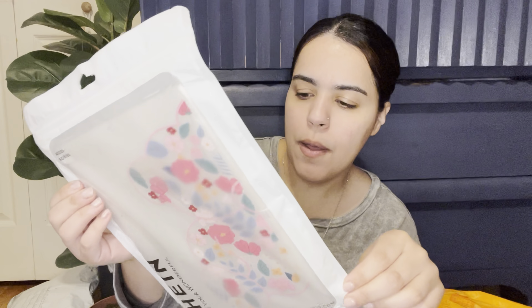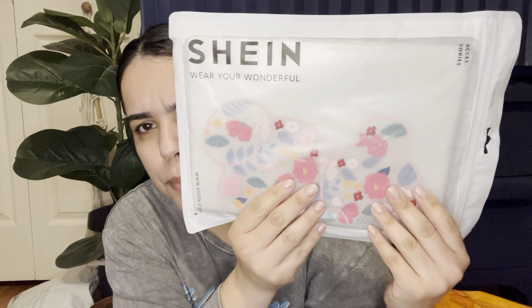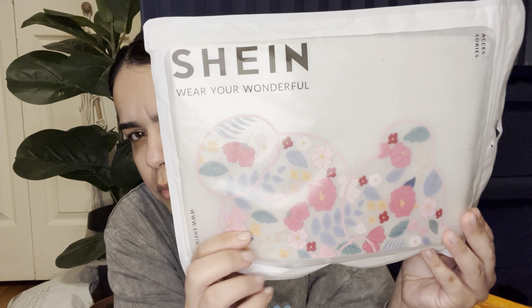Then I got an iPad case because I needed a new one — these are also hella expensive, guys. I think the design is birds, maybe flowers, but it's a clear case with that design on it. And then I got a phone case for my hubby — it's just a clear case. We both have the iPhone 13 Pro Max, so I got him that one.